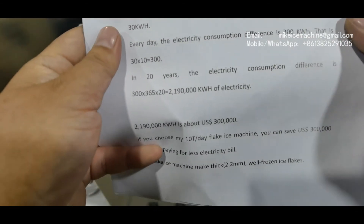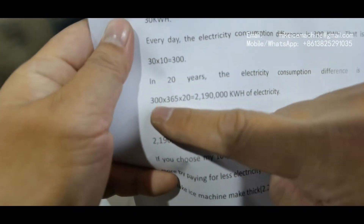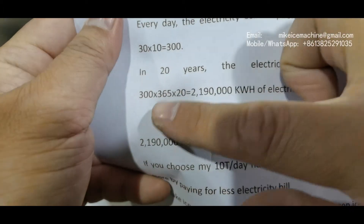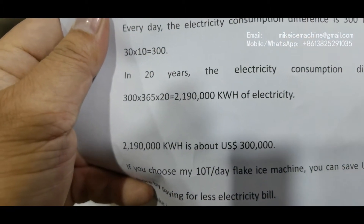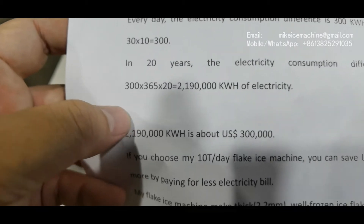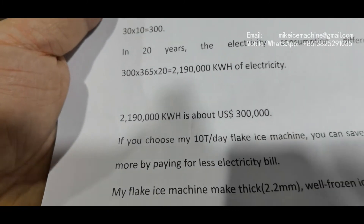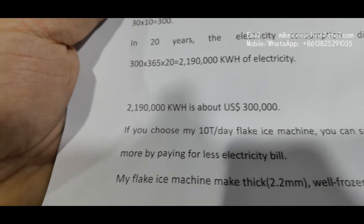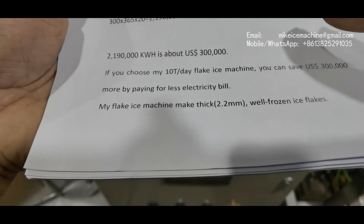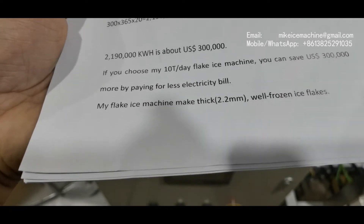We can calculate how much difference that makes over 20 years. The daily difference multiplied by 365 days and 20 years gives us a total difference of more than 2 million kilowatt-hours of electricity. For that amount of electricity, you would have to pay 300,000 US dollars. If you choose my 10-ton-per-day flake ice machine, you can save 300,000 US dollars by paying less in electricity bills.